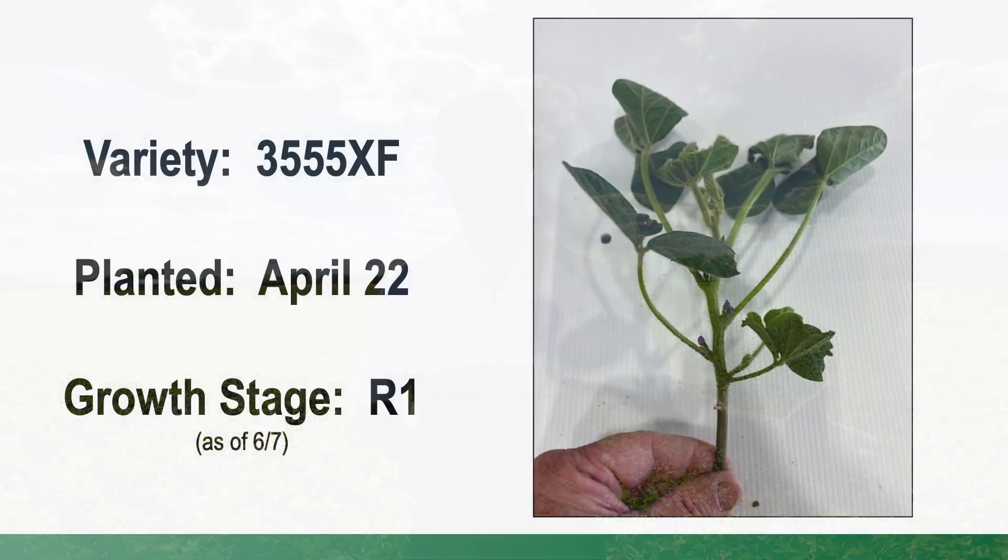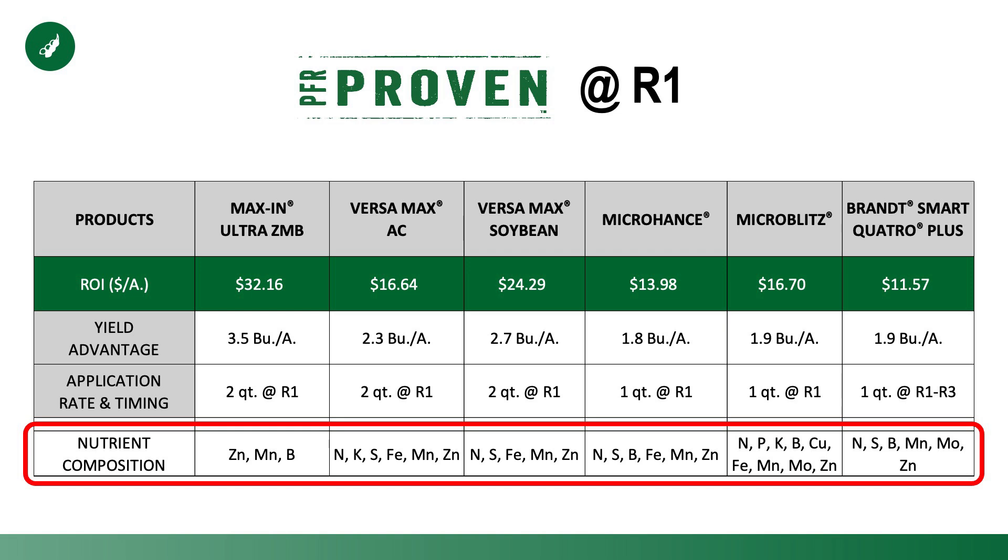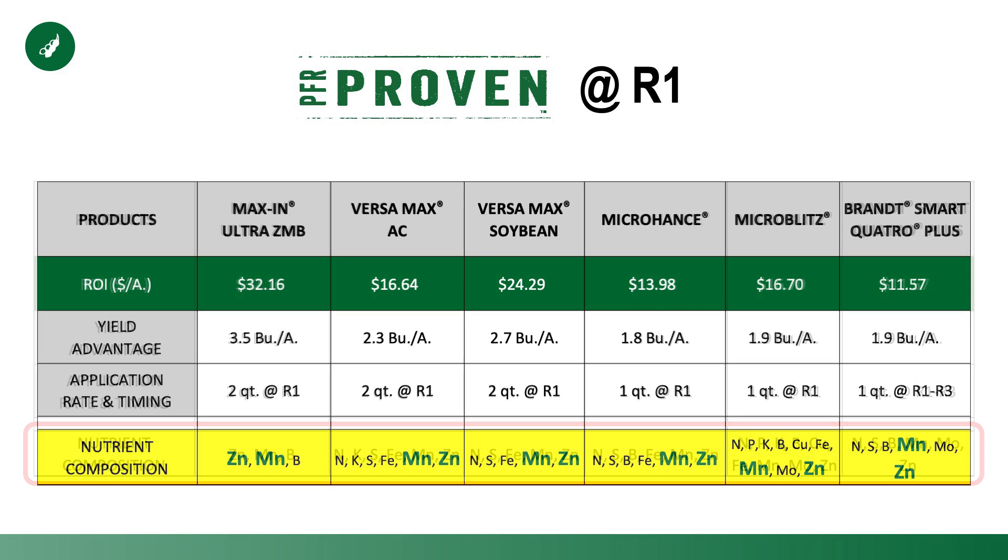But when it comes to early flowering, or R1, the game changes rather significantly. And believe it or not, many of our soybeans that we're planting at the end of April and early May have been flowering for going on a week now in some cases, even though we haven't quite reached summer solstice. But the composition of those products that are PFR proven at R1 varies significantly, but the one trend that continues throughout all six of those products is they all contain the nutrients of zinc and manganese.